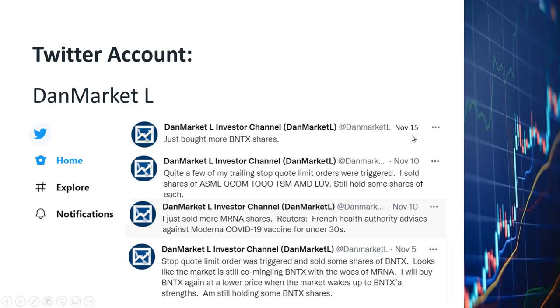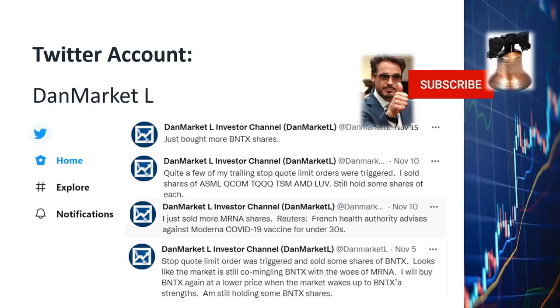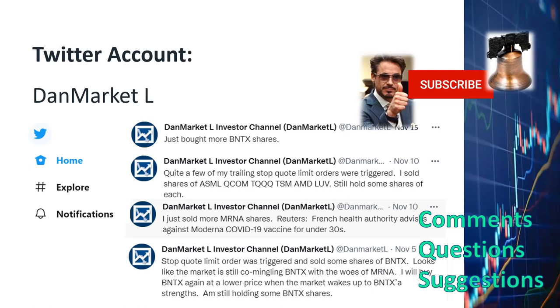And then on November 15th, yesterday, I bought more BioNTech shares. I just checked the BioNTech stock I bought yesterday — it has gone up by 7% already. If you like what you've seen so far, I'd like to encourage you to click the like, subscribe, and notification button. I will very much appreciate your comments, questions, and suggestions.